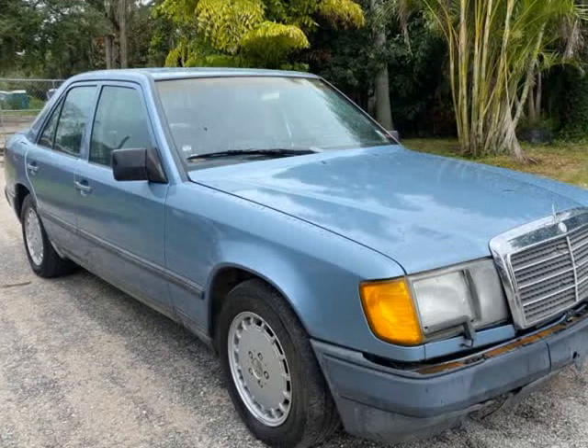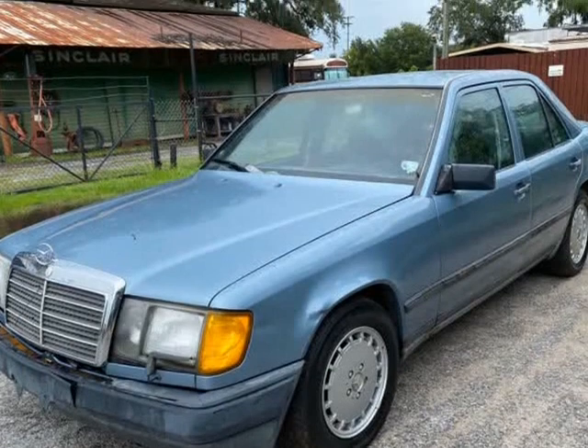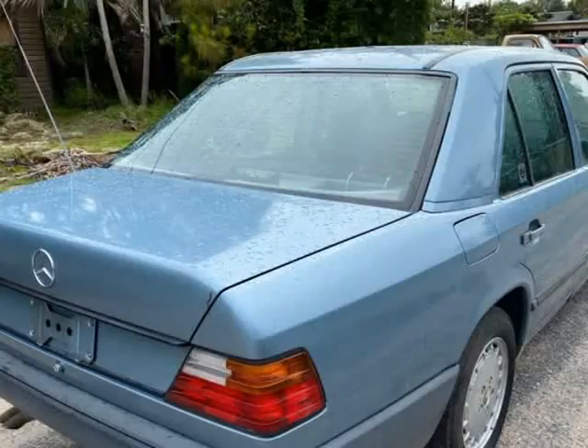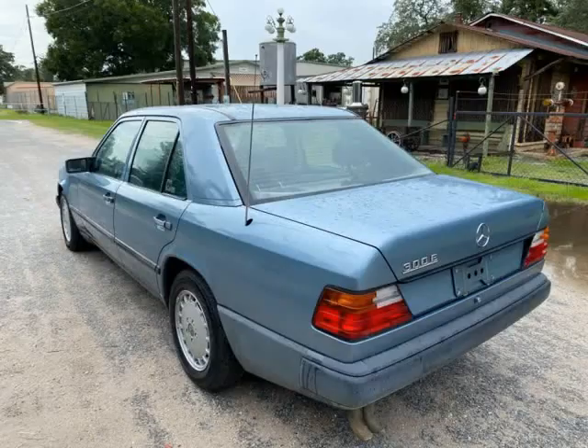This 1989 Mercedes 300 class is brought to you by Ove Car Trader Corp. Just found by our classic car rescue team: a 1989 Mercedes-Benz 300E.